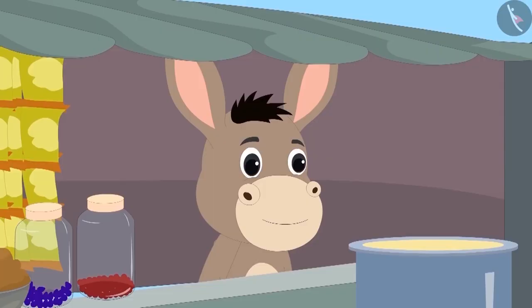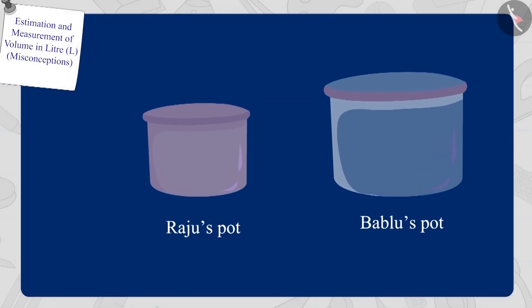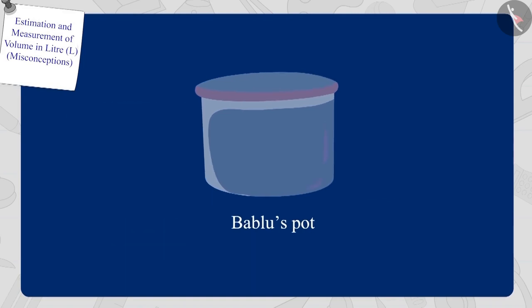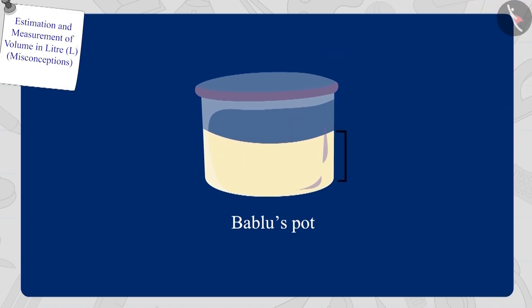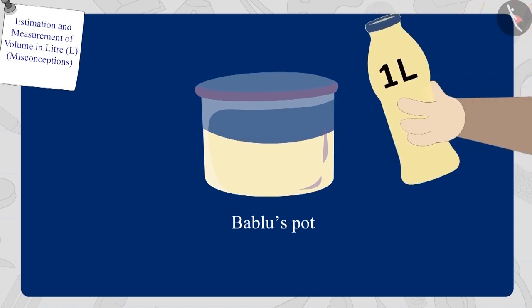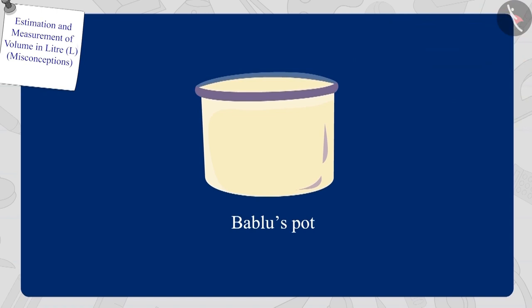Bholar listened to Raju and took the pots from both of them and emptied them completely. Now Bholar poured oil from the one-litre bottle into Bablu's pot — Bablu's pot is half full. Then Bholar poured oil from his one-litre bottle again into Bablu's pot. So how many litres are in Bablu's pot? Exactly — Bablu's pot has a capacity of two litres.